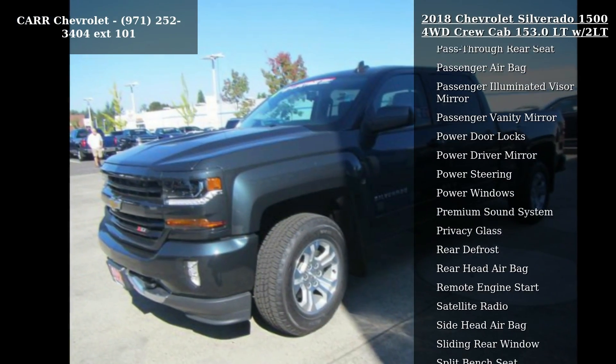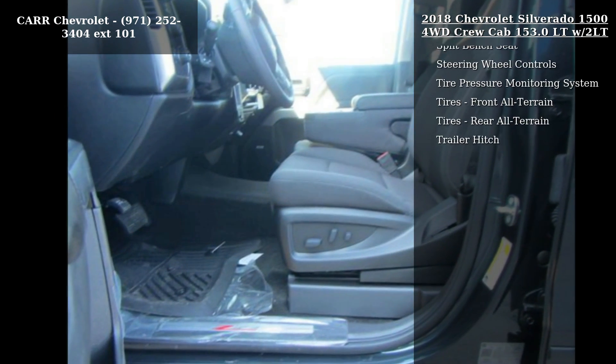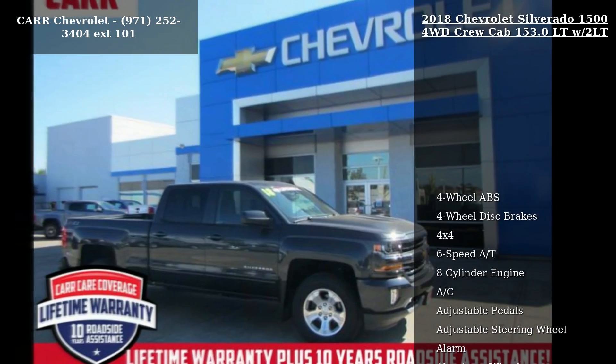If you are looking for a new truck, this might be the one. Low mileage is an important factor in your purchase, and this vehicle delivers a low odometer reading. This car won't be available much longer. Call now to schedule a test drive at our dealership.